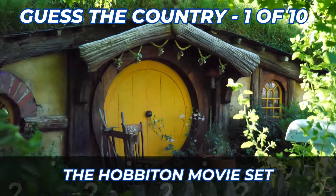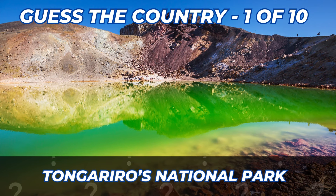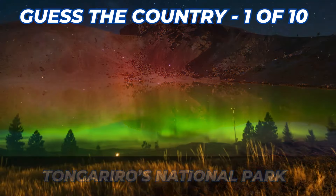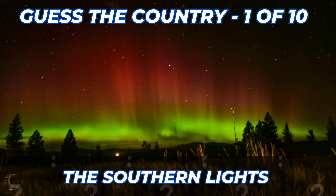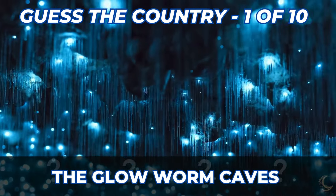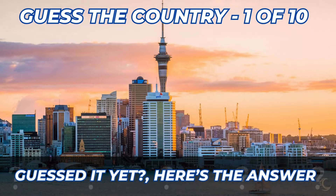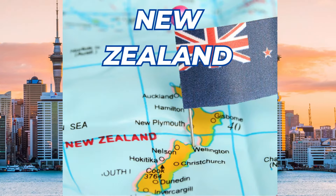Clue number 1: the Hobbiton movie set. Clue 2: Tongariro National Park. Clue 3: you can see the southern lights from this country. Clue 4: the Glow Worm Caves. And clue 5: the silver fern is a symbol of their national identity. Here's the answer — New Zealand.